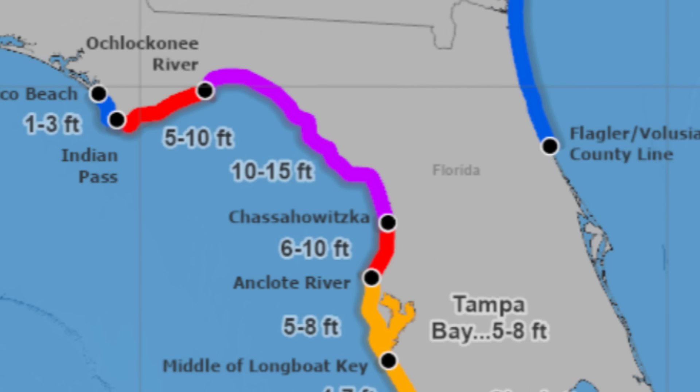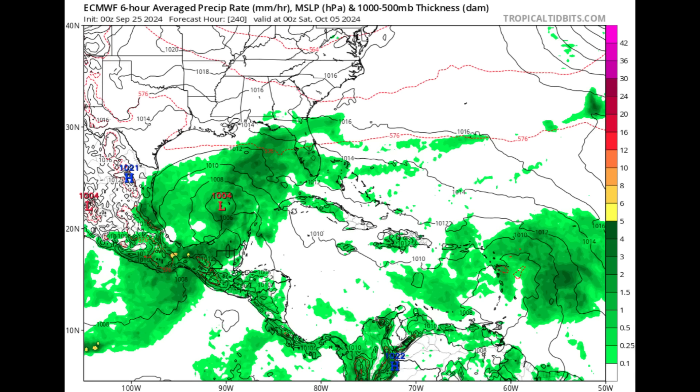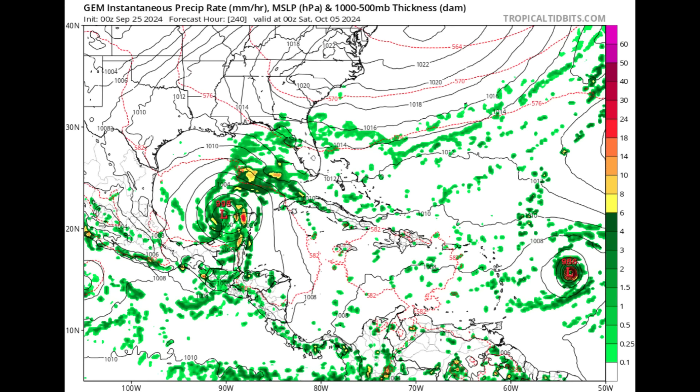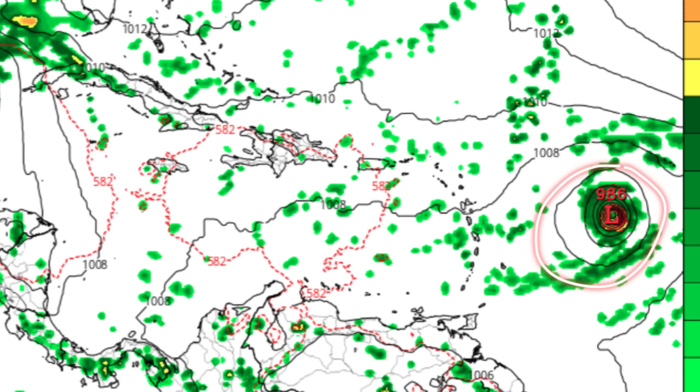Now looking at what models anticipate down the road for the Caribbean: the Euro model, looking at Friday October 4th of next week, shows something trying to organize in the Gulf of Mexico — green shading indicating precipitation and isobars suggesting a possible system — along with a strong tropical wave approaching the Caribbean. The Canadian model shows a more defined system, potentially a hurricane, approaching by that time.